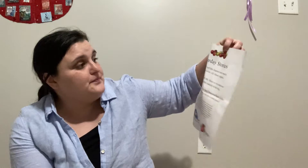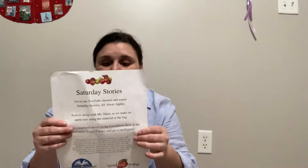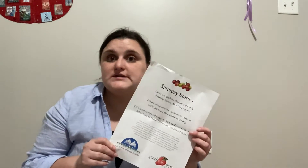Along with the materials for that STEM kit, you're also going to find a paper in there that tells you all about how we were able to bring you this story time and the STEM kit. We recently received a grant from the South Carolina State Library. It's called the Kitchen in a Box grant and it's promoting health literacy.